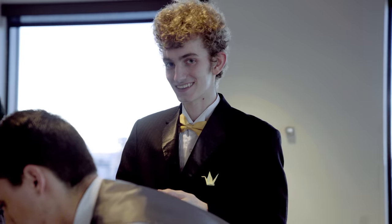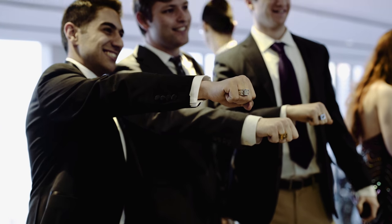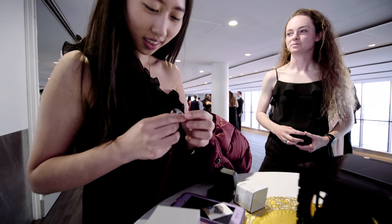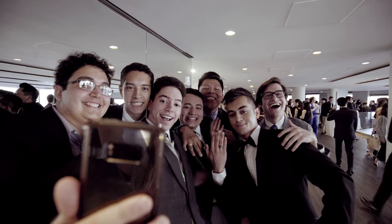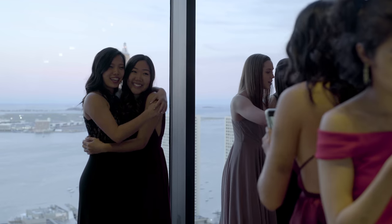Ring delivery really signifies the halfway point through our time here at the Institute. We all wear really beautiful gowns and tuxes and go to a stunning place in Boston and celebrate being halfway through MIT, get our ring, and take a bunch of really pretty pictures.